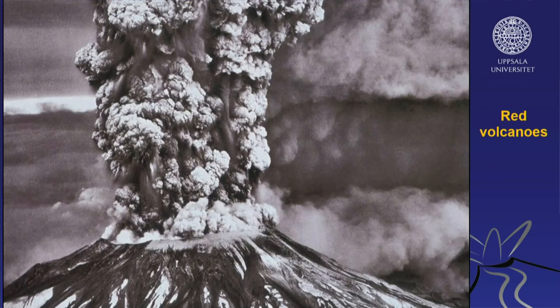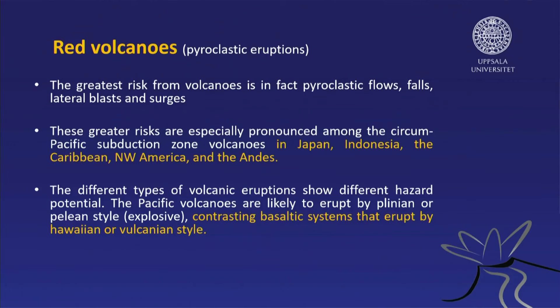Now I'd like to move on to the not so friendly volcanoes — the red volcanoes. This is Mount St. Helens in 1980, and these are very explosive volcanoes.